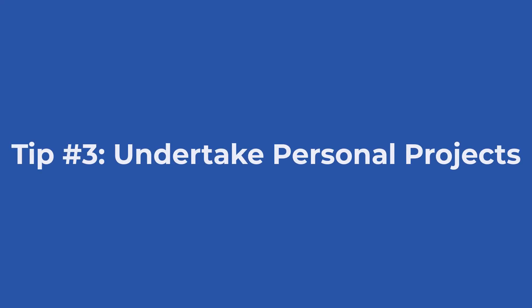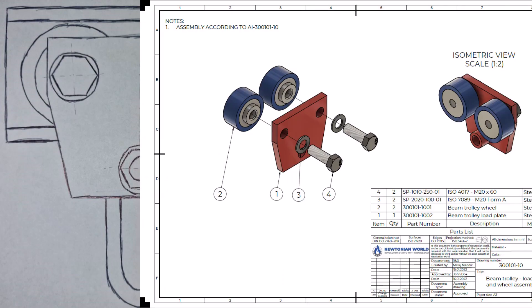Tip number three: Undertake personal projects. Personal projects are a fantastic way to demonstrate your initiative and creativity. This can be anything from designing a unique mechanical component to creating a new gadget. Document each step of your process thoroughly — include sketches, pictures, simulations, and the final product. Even if the project is hypothetical, it still demonstrates your workflow and problem-solving skills. More about this at the last tip.